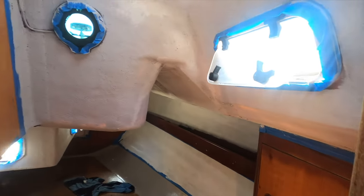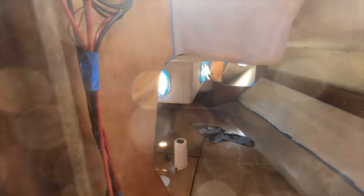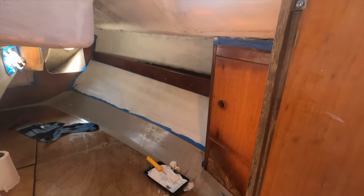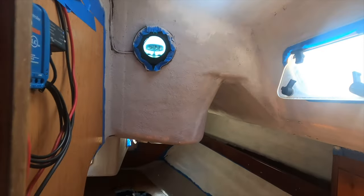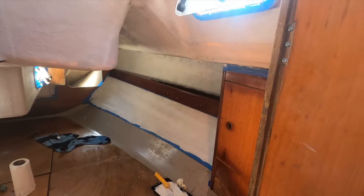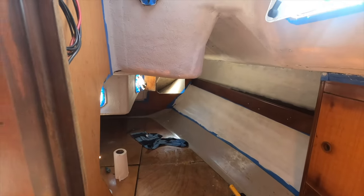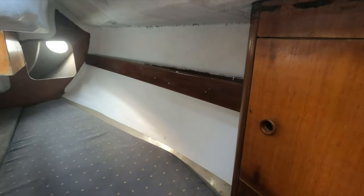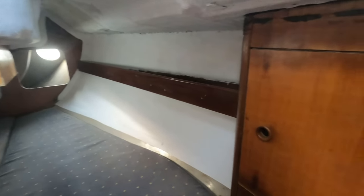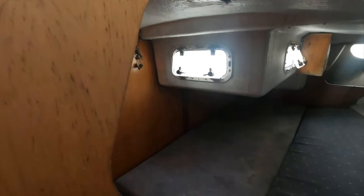First coat of paint is on and it looks a lot brighter. There's another coat to go — this is just primer, so I've got a top coat to do as well, but it's definitely looking better. I've got some splashes to clean up and a few drips off the woodwork, but otherwise it's looking quite nice.